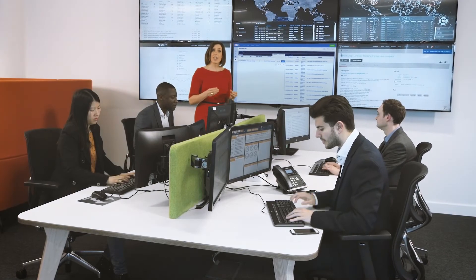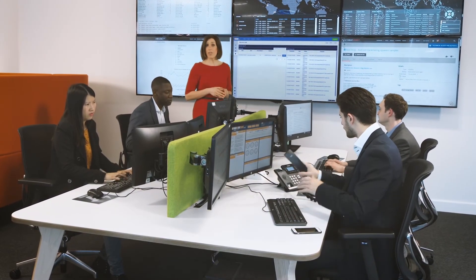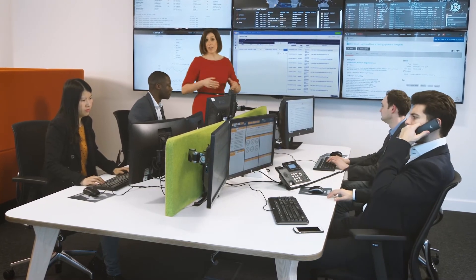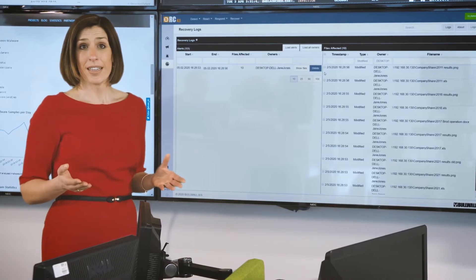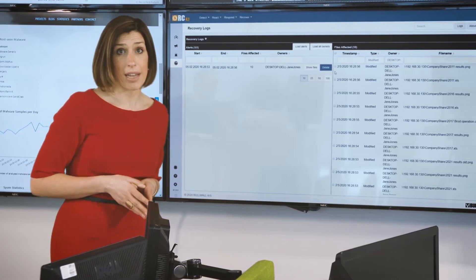The encrypted files can immediately be recovered from the backup, and you can contact the user of the infected machine to restore it. The wider network is not affected and continues to run normally. And that's it — a potentially devastating malware attack stopped dead in its tracks by RansomCare.